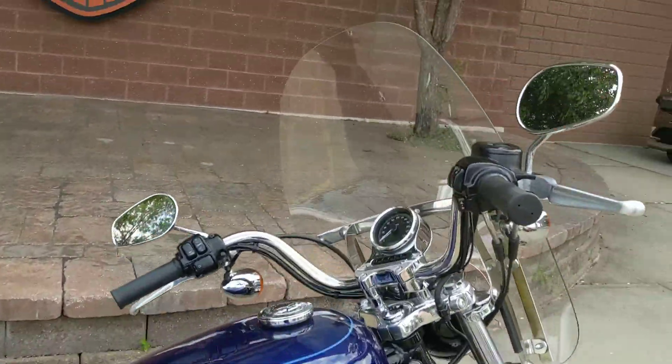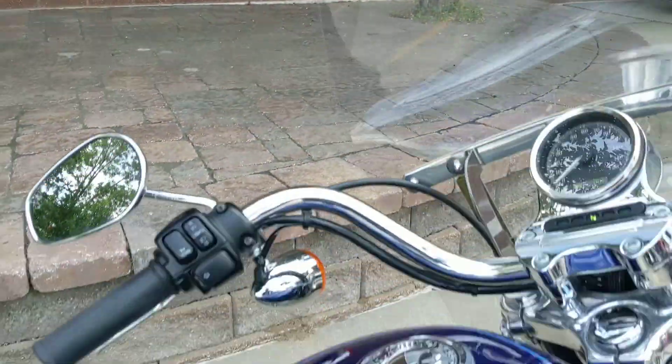Hi guys, here's another fantastic bike just got to our pre-owned inventory. This is a 1200 custom in blue,